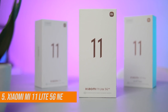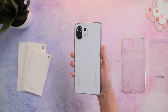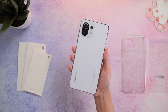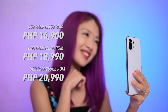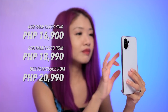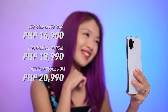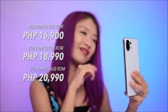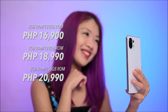Last but not least, the Xiaomi Mi 11 Lite 5G NE. This phone draws its appeal from its thin and light build and classy pastel color choices. It has three variants: 6GB RAM with 128GB ROM for 16,900 pesos, 8GB RAM with 128GB ROM for 18,990 pesos, and 8GB RAM with 256GB ROM for 20,990 pesos.